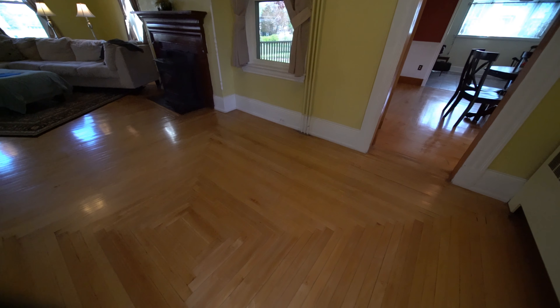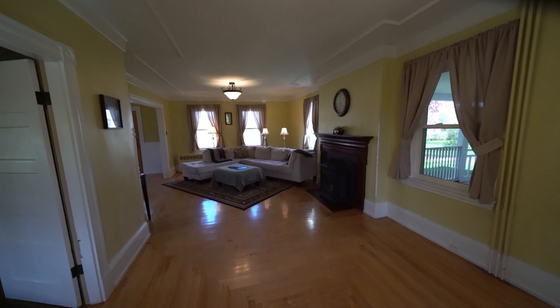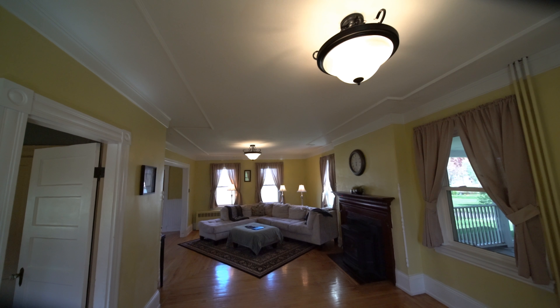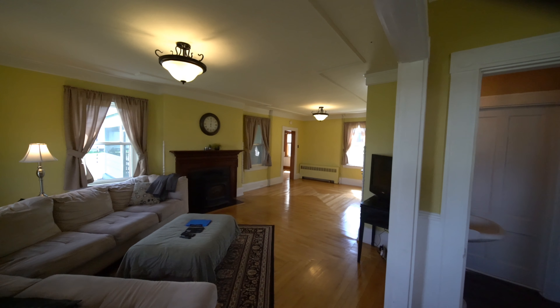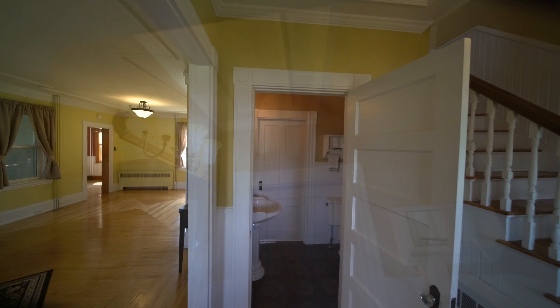Off the formal dining room with more patterned flooring, this is a side-to-side full-length living room with a Harman fireplace insert for pellets. It's gorgeous — there's space, it's clean. And here's another half bath.